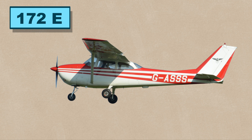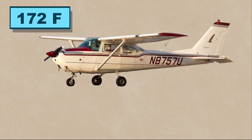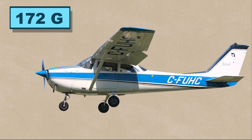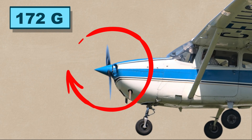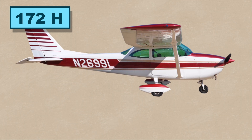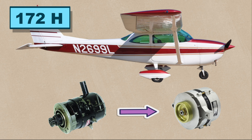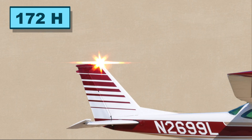The 172E replaced fuses with circuit breakers. The F model got rid of manually operated flaps in favor of electrically operated ones. For the G update, Cessna again made the spinner pointier. The H model introduced a big change in the electrical system — the old generator was replaced with a 60-amp alternator, and the flashing beacon was replaced with a rotating one.